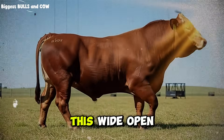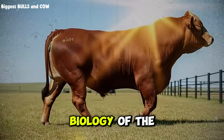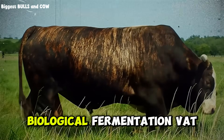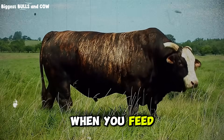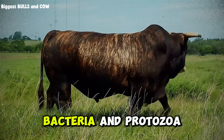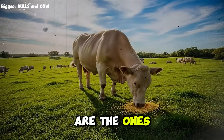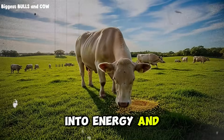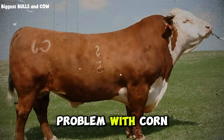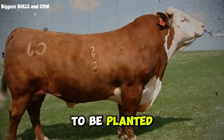To understand why this test is so critical, we first have to understand the biology of the beast we are feeding. The cow is a ruminant — a biological fermentation vat on four legs. When you feed corn to a cow, you are not actually feeding the cow directly. You are feeding the billions of bacteria and protozoa living inside the rumen. Those microscopic workers are the ones who break down the feed and turn it into energy and protein the cow can use to put on muscle and fat. Here is the problem with corn: the corn kernel is designed by nature to survive. It is a seed. It wants to be planted, not eaten.